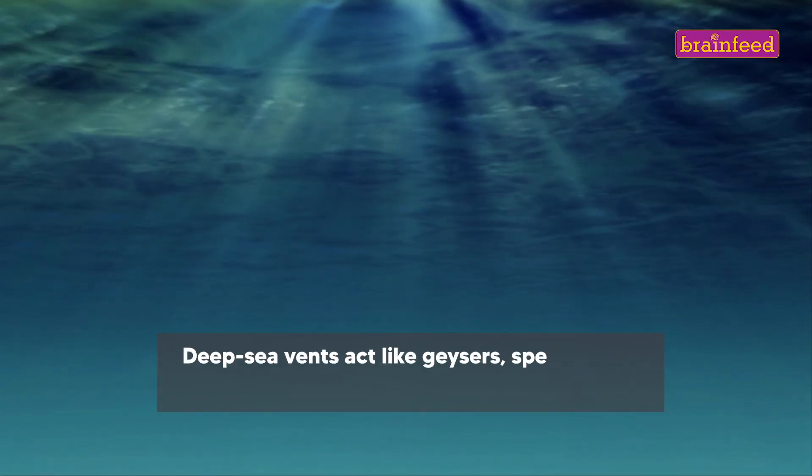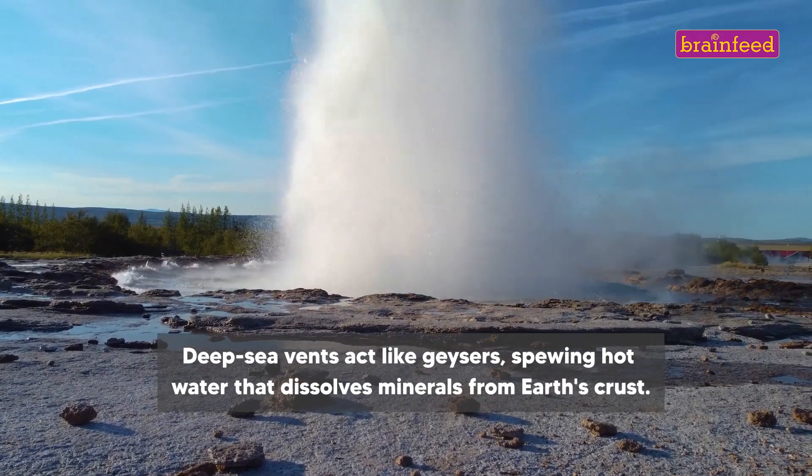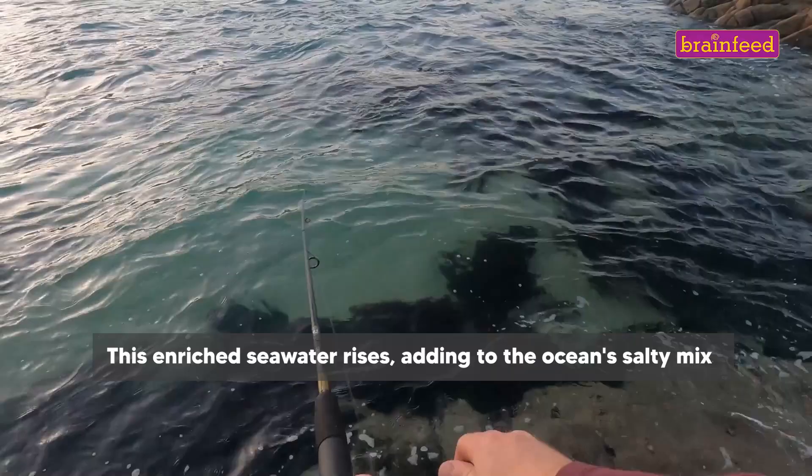Deep-sea vents act like geysers, spewing hot water that dissolves minerals from Earth's crust. This enriched seawater rises, adding to the ocean's salty mix.